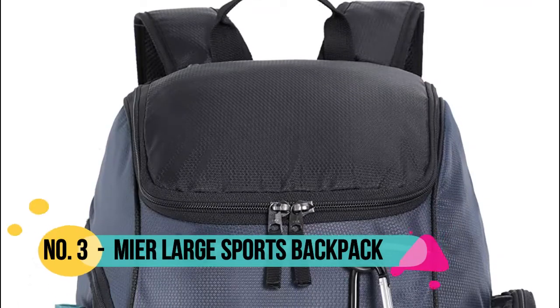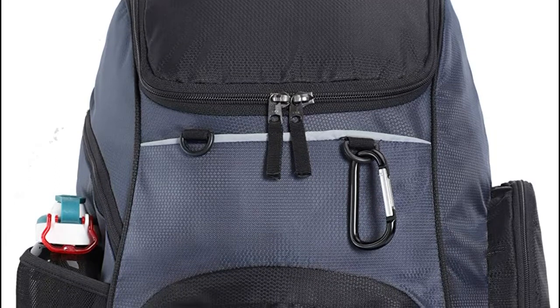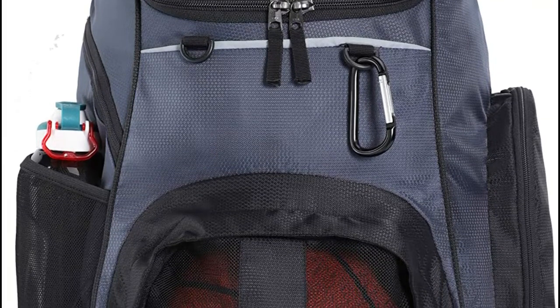Number 3: MIER. MIER gym backpack with big front zip mesh compartment, ventilated to keep your shoes and dirty gear separate. One flap opening main compartment with one padded laptop computer sleeve and one padded tablet pocket.